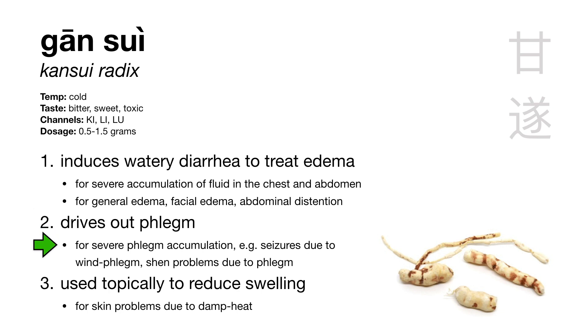Gansui also drives out phlegm for things like seizure due to wind phlegm or severe shen problems due to phlegm. Gansui enters the lung and kidney channels because those are the organs involved in water metabolism, and it enters the large intestine channel because we're draining water through the large intestine. Importantly, gansui is toxic, so it has a smaller dosage and is contraindicated during pregnancy.